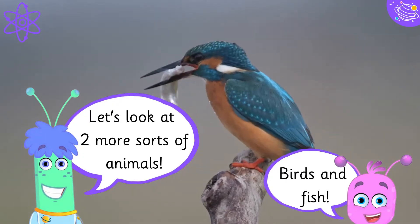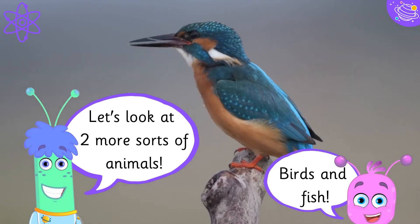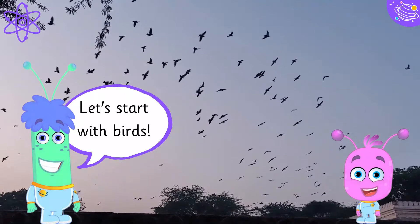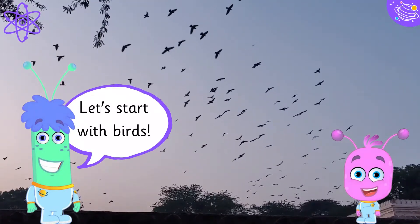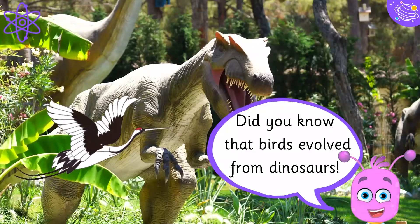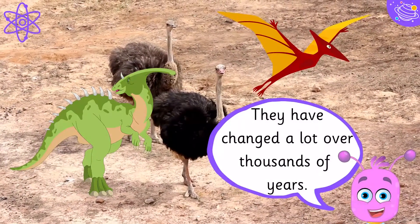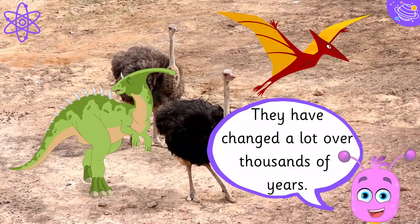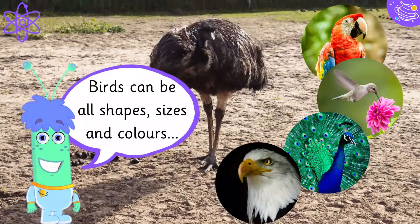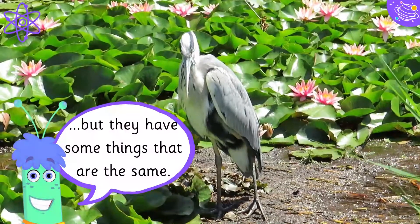Let's look at two more sorts of animals: birds and fish. Let's start with birds. Did you know that birds evolved from dinosaurs? They have changed a lot over thousands of years. Birds can be all shapes, sizes and colours, but they have some things that are the same.